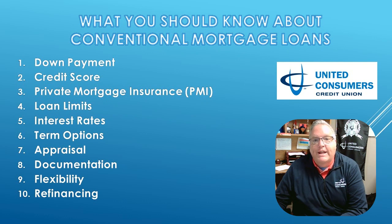Speaking of credit, conventional loans usually require a solid credit score. Your score affects the interest rate and terms you'll get. Higher scores can unlock better rates.